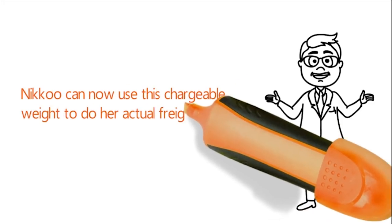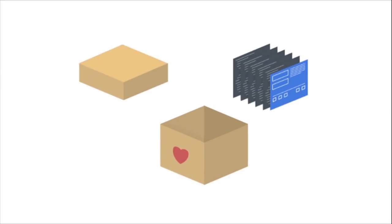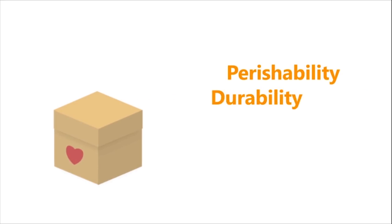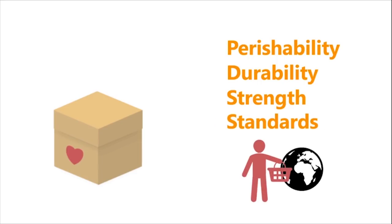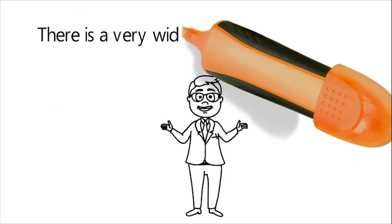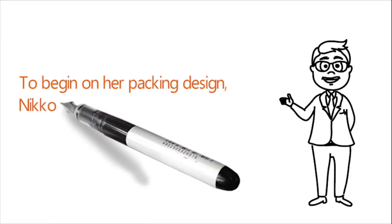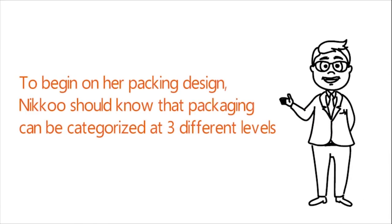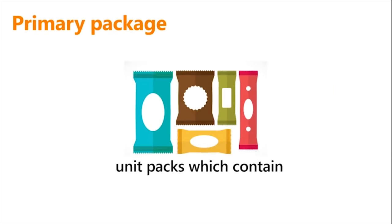Packaging depends on the material of the export item, its perishability, durability, strength, as well as the standards imposed by the buyer country. There is a very wide range of materials and techniques used in packaging. Packaging can be categorized at three different levels. The first is primary packaging: primary packs are the unit packs which contain the export item and are labeled with important details as required by the standards in the importing market.